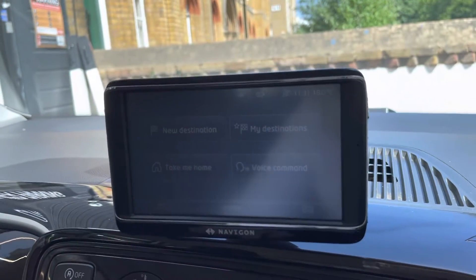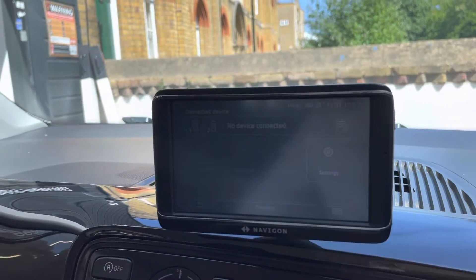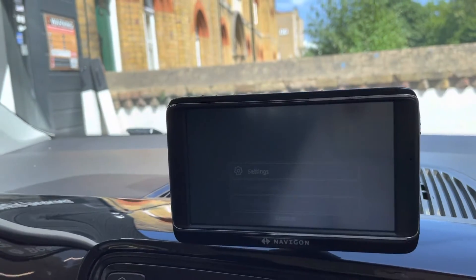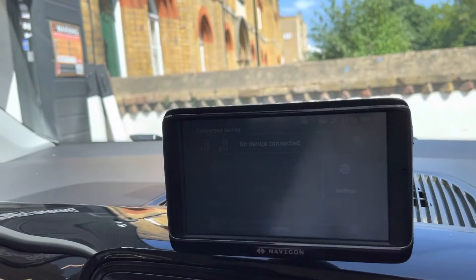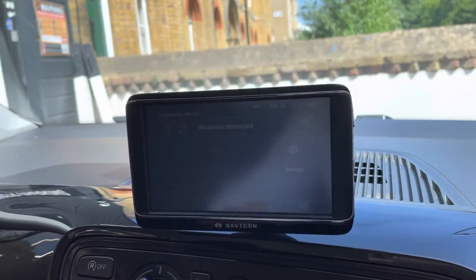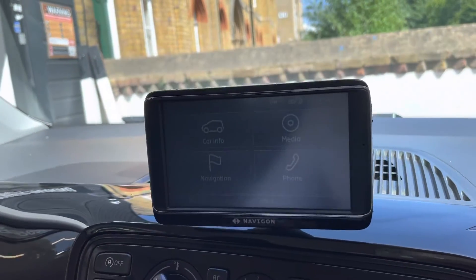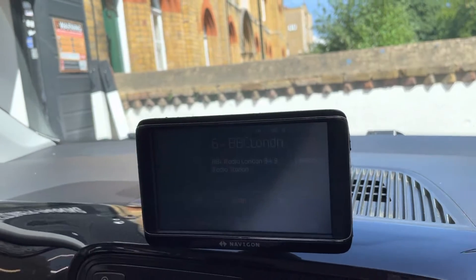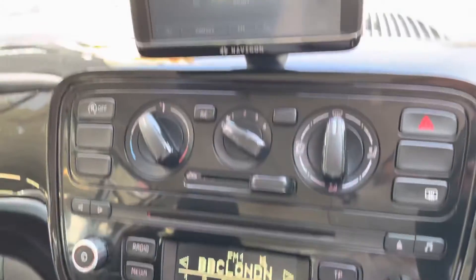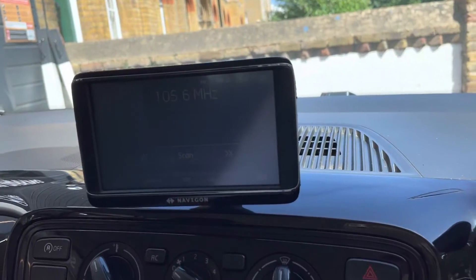Going back to the home page, let's go onto phone — there are no phones connected at the moment but you can connect your phone very easily. You go onto options, then settings, then connect your phone. Once connected, any phone calls that come through you can answer on the screen. You've also got your media and car radio — as you can see it connects to the car and you can change stations.